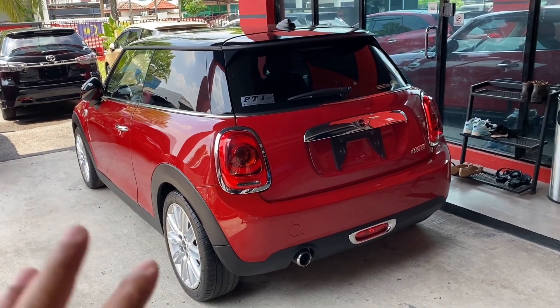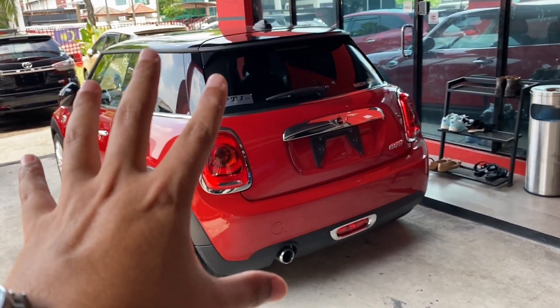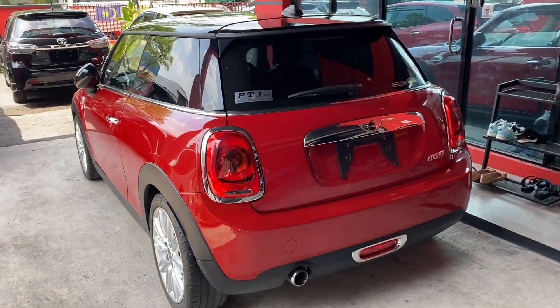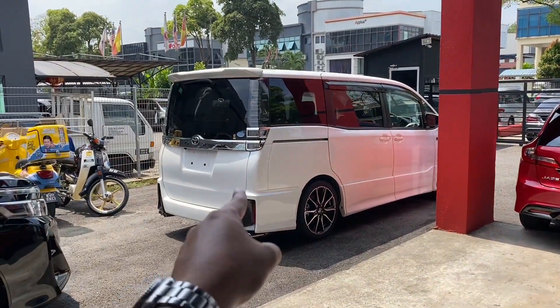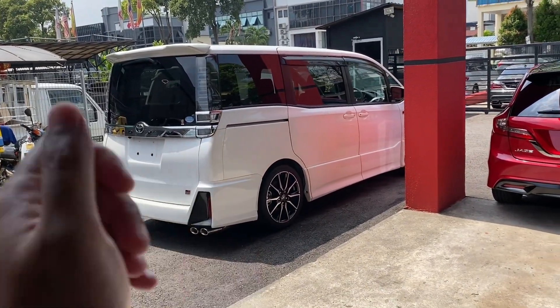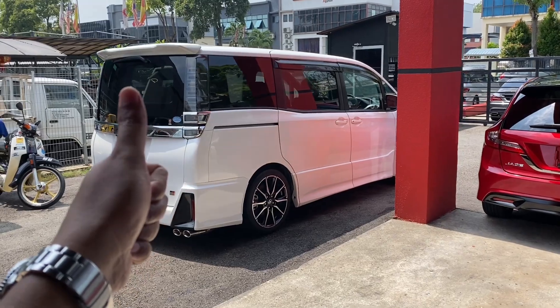Convert Mini yang Cooper jadi macam-macam. Siapa nak ni, contact arm okay? Kereta semua barang baik kat sini. Thank you for watching. Assalamualaikum.